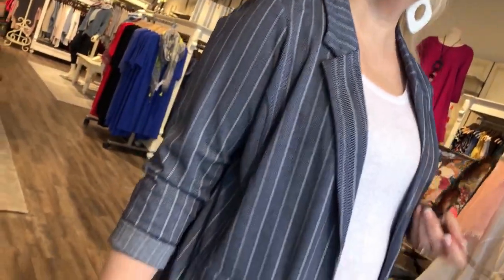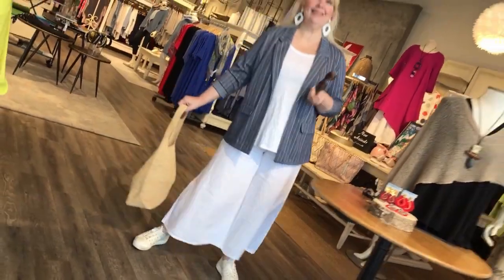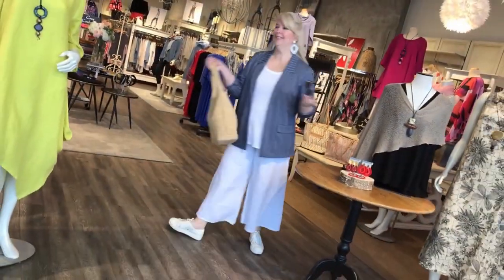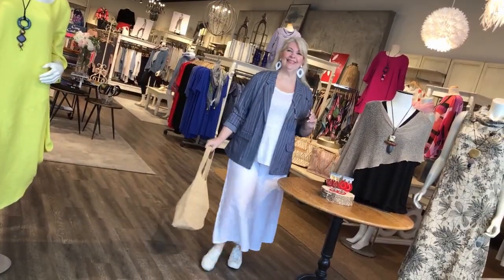Just to show you the versatility of this blazer, I've paired it with the Bryn Walker Wide Leg Pant, the Eileen Fisher Linen Tank, and put a straw bag with it. This is a great piece to bring on a holiday — you look dressed but you're comfortable, casual, and even a little easy breezy.